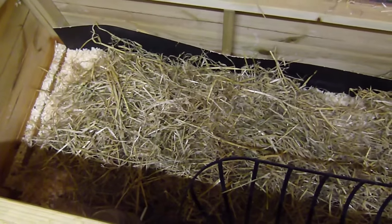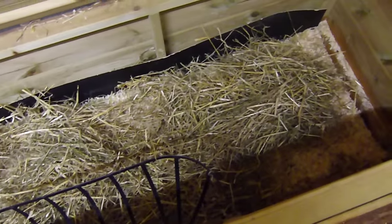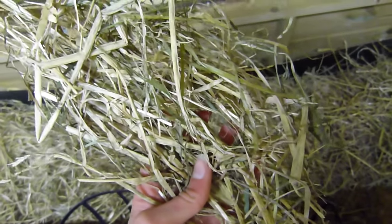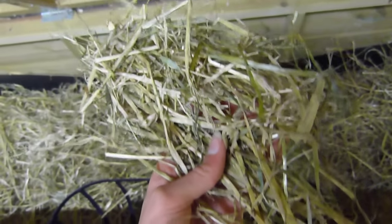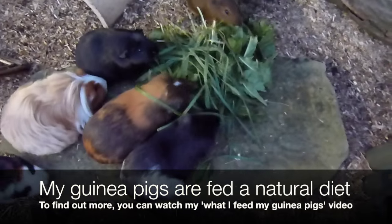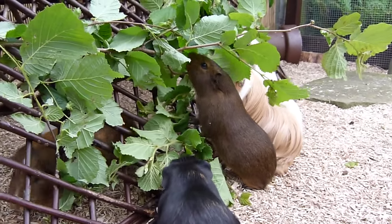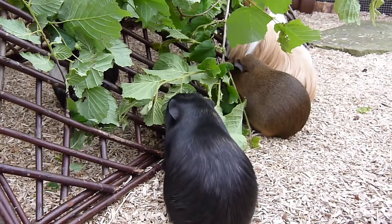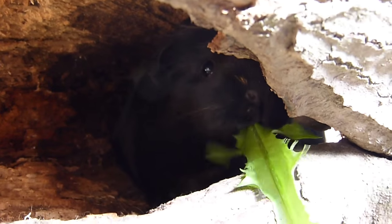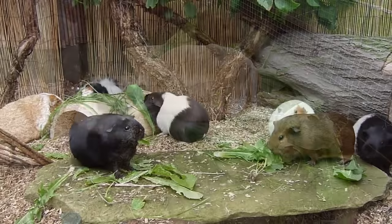Every evening that it is particularly cold I fill the hutch with a layer of straw, and the amount depends on the temperature overnight. This straw is barley straw — most straw has no nutritional value so guinea pigs don't eat it, however this straw does have some nutrition to it and they do nibble it, which is really good.